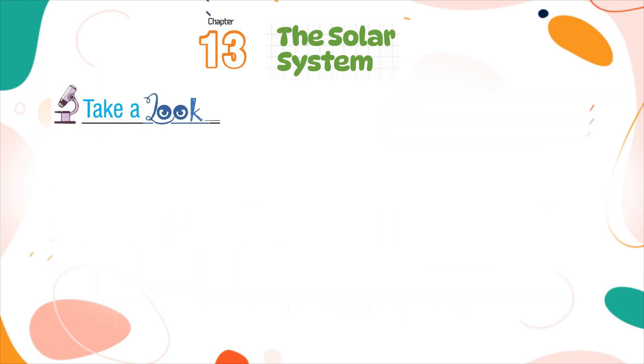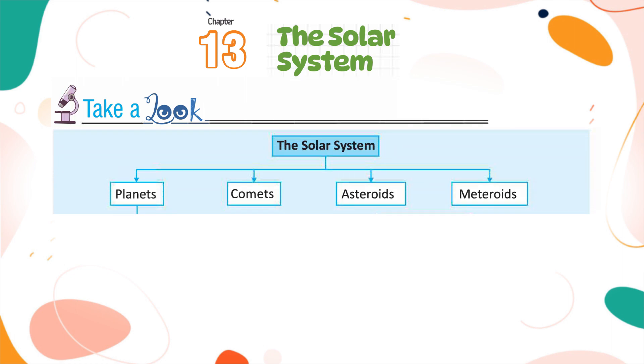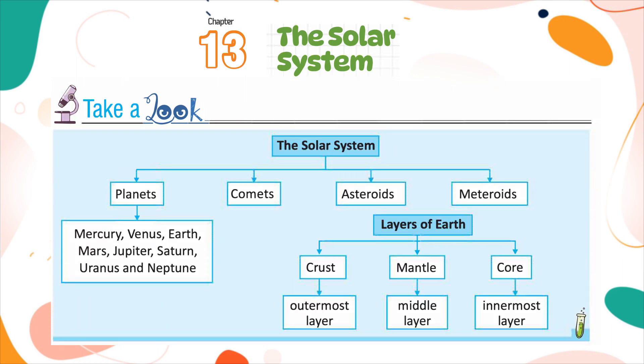Take a look at the summary: The Solar System includes planets — Mercury, Venus, Earth, Mars, Jupiter, Saturn, Uranus, and Neptune — as well as comets, asteroids, and meteoroids. The layers of Earth are the crust (outermost layer), mantle (middle layer), and core (innermost layer).